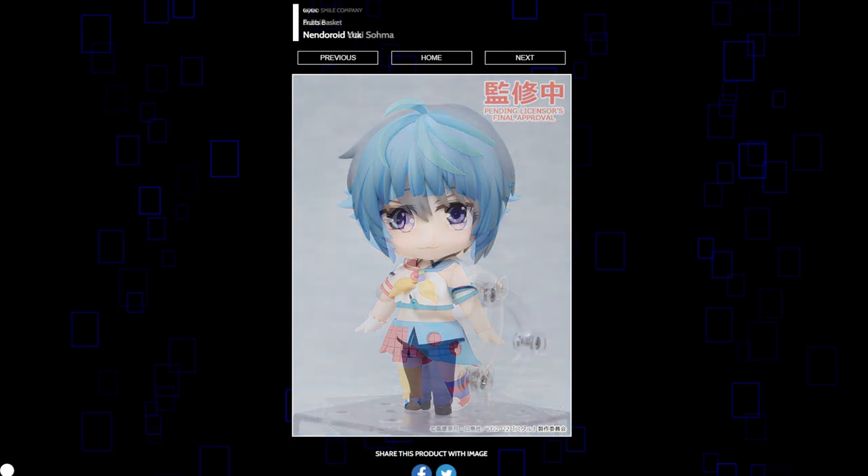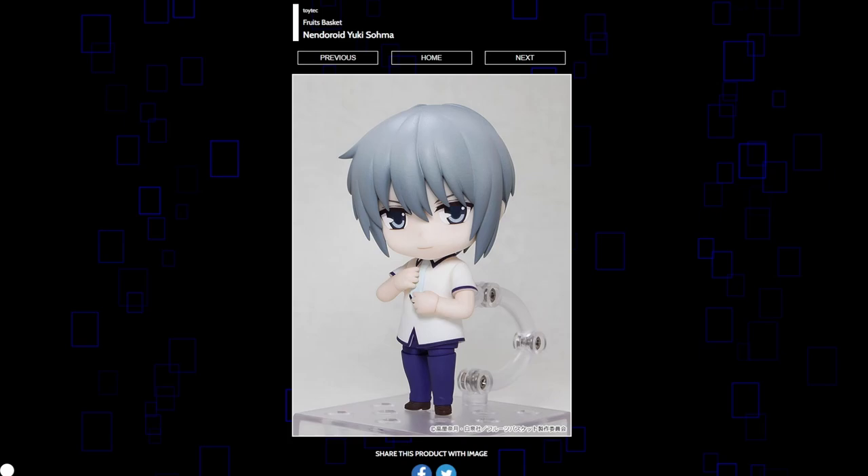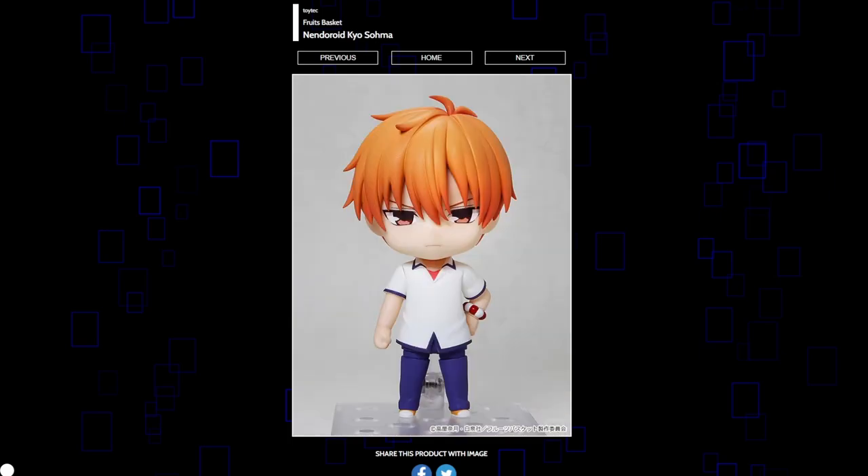Toy Tech is making Fruits Basket Nendoroids, and I don't think either of them look very good. We have Yuki here — looks very flat, looks kind of dead. And then Kyo as well is getting one. I just feel like these two look so basic, and Fruits Basket is so popular to the point where they should get something better. Why did this get handed off to Toy Tech? I'm sure if you're a big fan they'll be fine, but I feel like they're kind of dropping the ball. These colors are very flat and the faceplates look kind of basic. Maybe the accessories will save them, but right now I just feel like they're kind of a letdown.